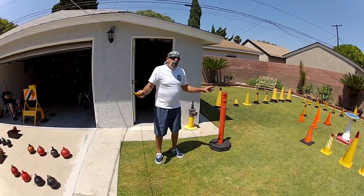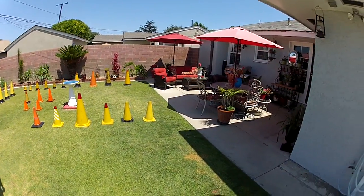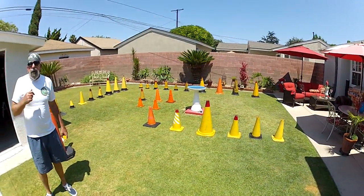I want to thank everybody on YouTube — if you enjoy this, that's great. And I want to thank Tom and Bob for doing all this stuff.